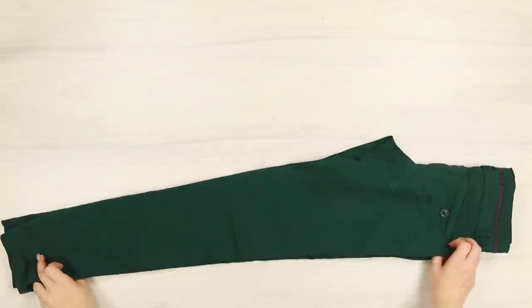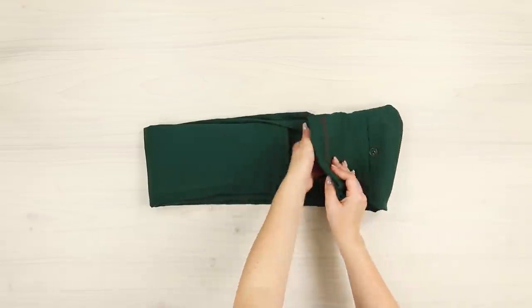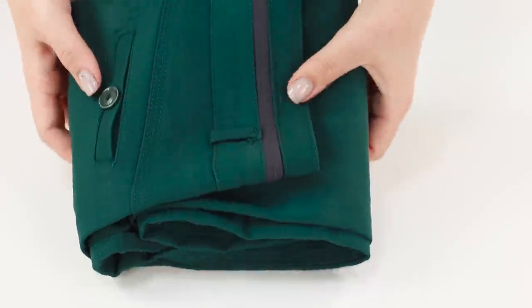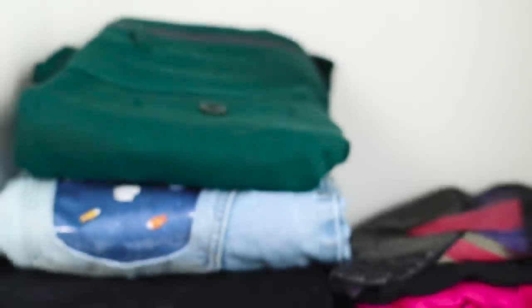For the next idea, fold the pants in half and bend the back. Bend the top and bottom parts to the middle, then bend the bottom again and push it into the belt. You get a neat envelope. Stack the pants envelopes on your shelf — amazing!